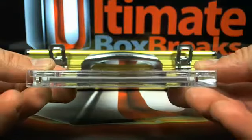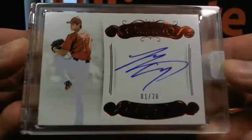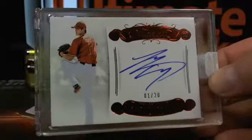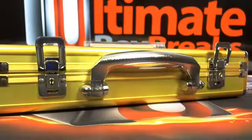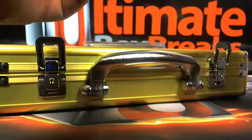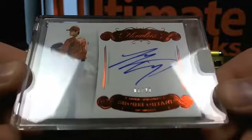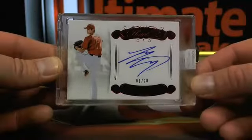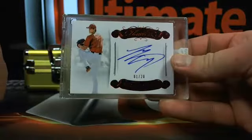It's the first one made and it ain't half bad — one out of 20. Tiny, get in there dude! So Tiny, one out of 20, going over to Mark. That card is absolutely gorgeous. One out of 20 Otani on-card auto.